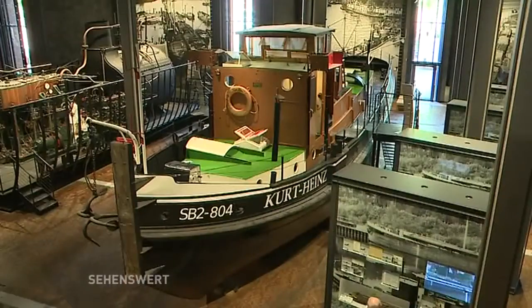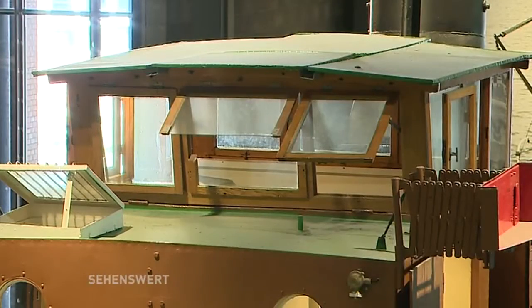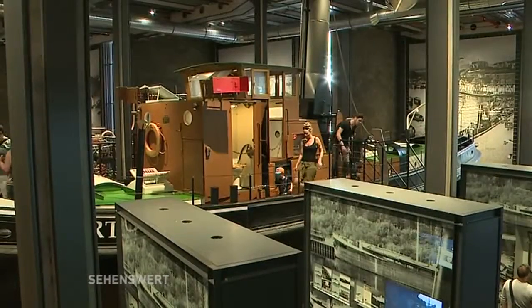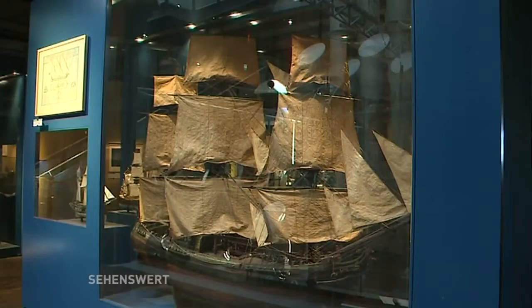Grundsätzlich ist es natürlich so, dass Kanäle und Flüsse immer die Lebensadern einer Region sind und Schiffe immer das Material in die Gegend bringen, weil man ja nie alles vor Ort hat. Frau Schuster, Sie präsentieren hier eine der weltweit größten Ausstellungen zu Binnen- und Hochseeschifffahrt. Was kann man denn hier noch alles erfahren?